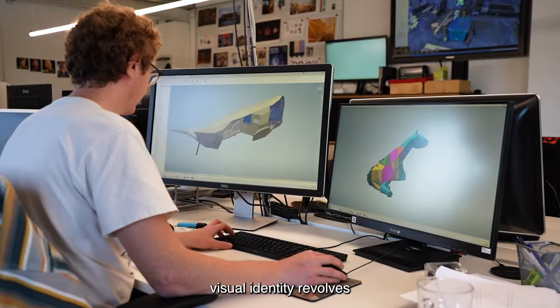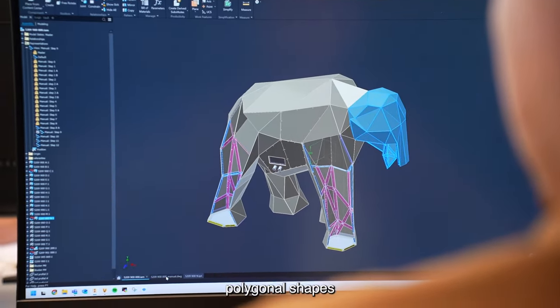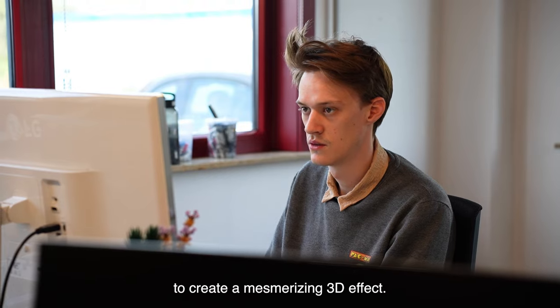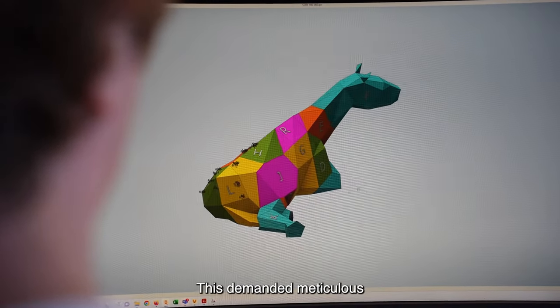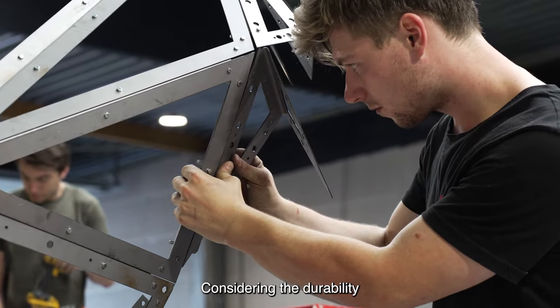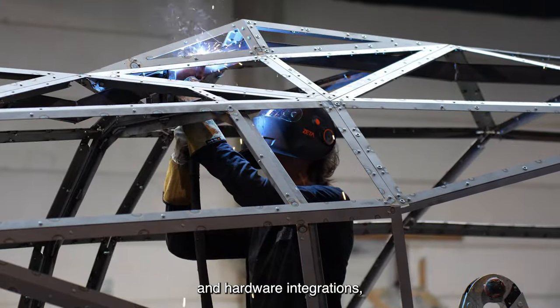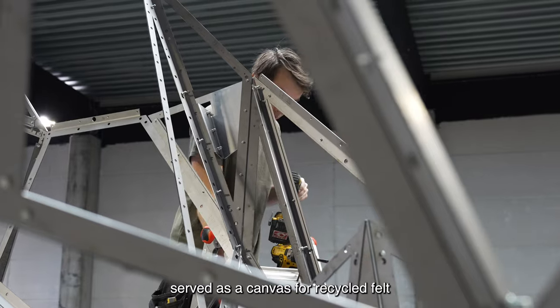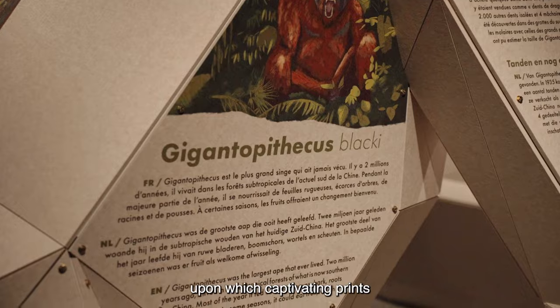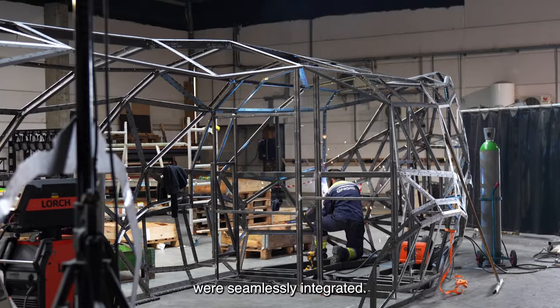The exhibition's visual identity revolves around a faceted design, utilizing polygonal shapes to create a mesmerizing 3D effect. This demanded meticulous engineering from our team, considering the durability of every steel frame, as well as the technical and hardware integrations. The inner steel structure served as a canvas for recycled felt, upon which captivating prints and audio-visual screens were seamlessly integrated.